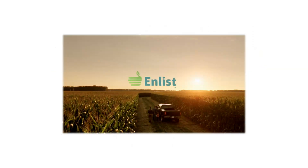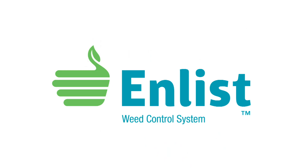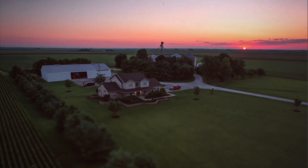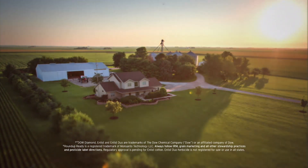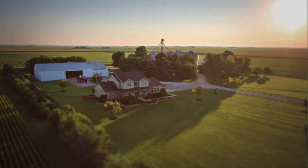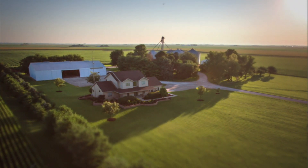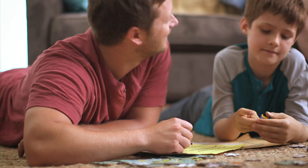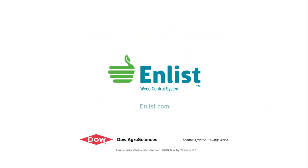The Weed of the Week is sponsored by the Enlist Weed Control System from Dow AgroSciences, a new herbicide and trait system that will build on glyphosate. Enlist builds on the Roundup Ready system, combining proven control of a new 2,4-D and glyphosate in Enlist Duo Herbicide. Protect what matters without changing the way you farm. Talk to your seed or crop protection supplier today.